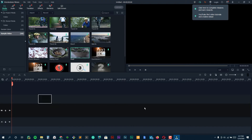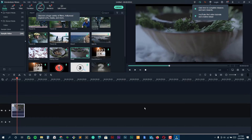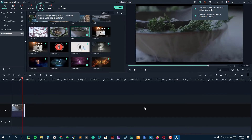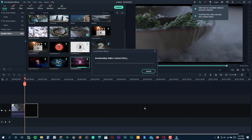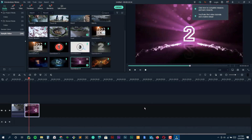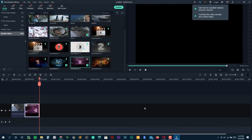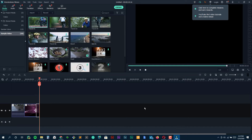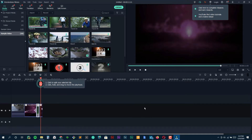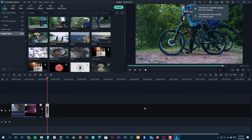Diving into the nitty gritty of color grading in Filmora Pro — what's really sweet is the color wheels and sliders. They're super responsive. Adjusting the mid-tones, highlights, and shadows feels very precise. There's this cool feature called dioscopes that includes waveforms, vector scopes, and histograms. These tools help ensure that your color grading doesn't just look good on your monitor, but translates well across different screens and lighting conditions.